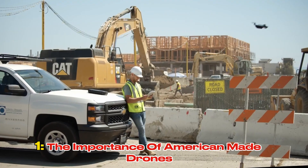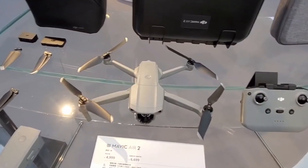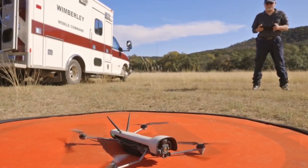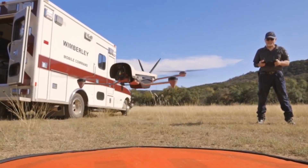The Importance of American-Made Drones: Beyond the economic benefits, American-made drones offer several advantages. They prioritize data security and privacy, ensuring sensitive information remains within the country. Additionally, they support local economies and foster innovation in the drone industry.